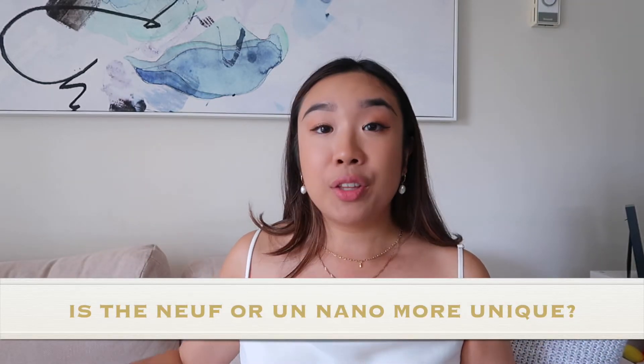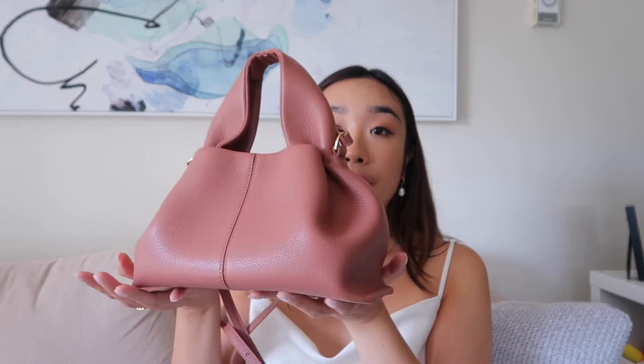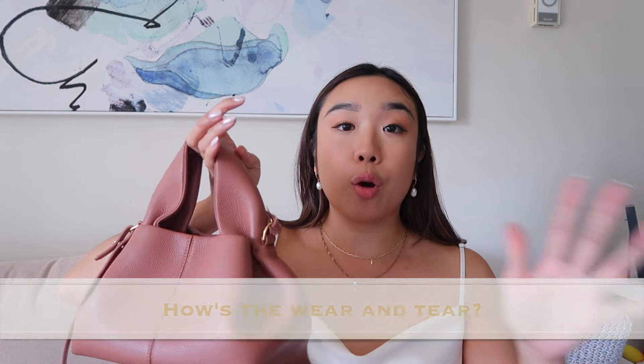The next question is about uniqueness between the Numéro Neuf and the Numéro Un Nano — here she is, I have both of them and love them both. In terms of uniqueness, the Neuf Mini is definitely more unique. It's the shape — I have never seen a bag that looks like this with such good structure on its own. Look at how stunning it is.